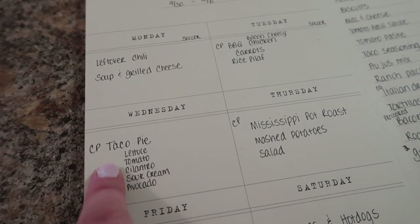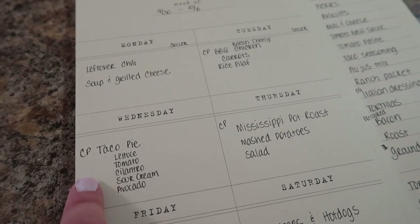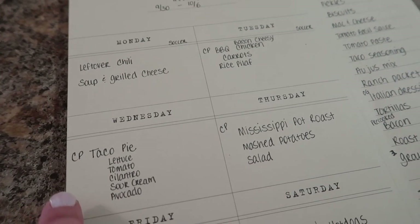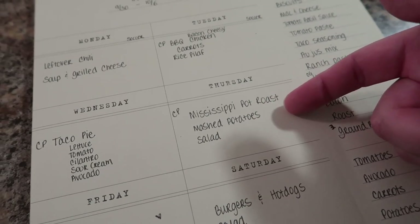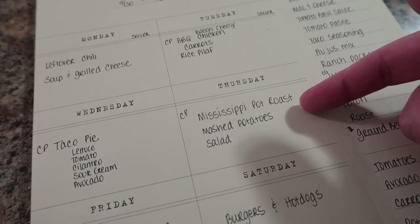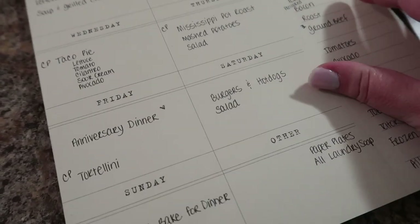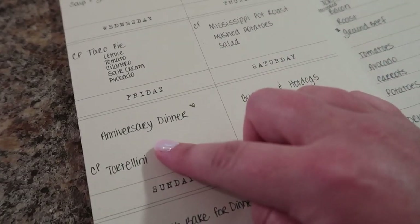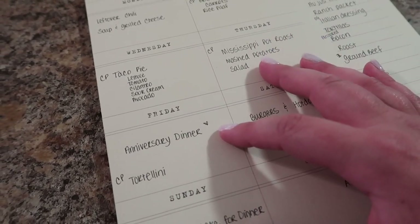Wednesday we're doing crock pot taco pie — this is super delicious, and I'll be including it in the dump-and-go crock pot video coming up, so stay tuned for that. Thursday is the tried-and-true crock pot Mississippi pot roast — this is so good with mashed potatoes and salad.